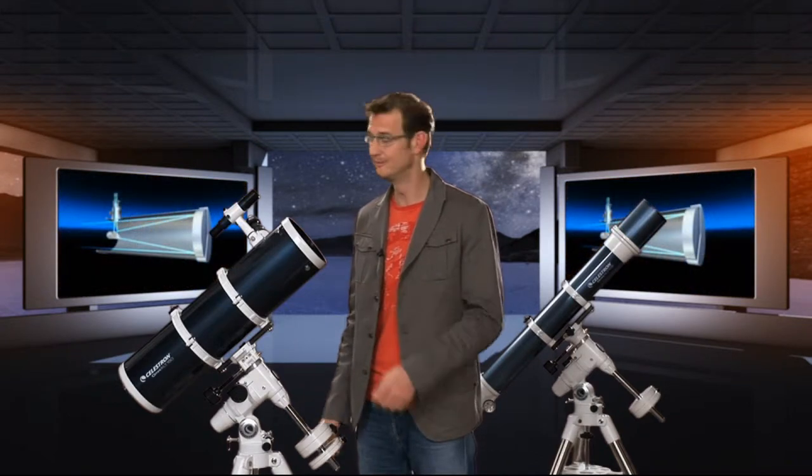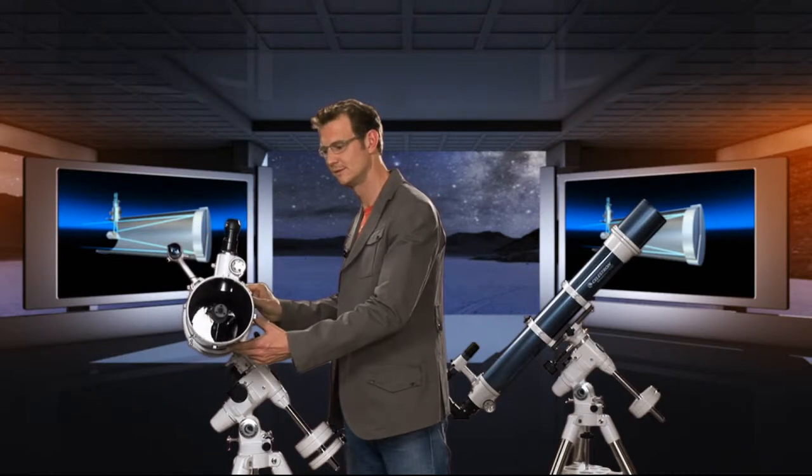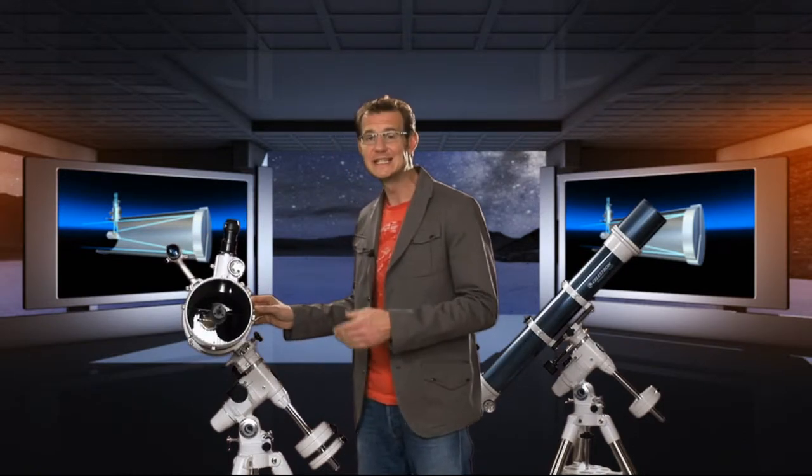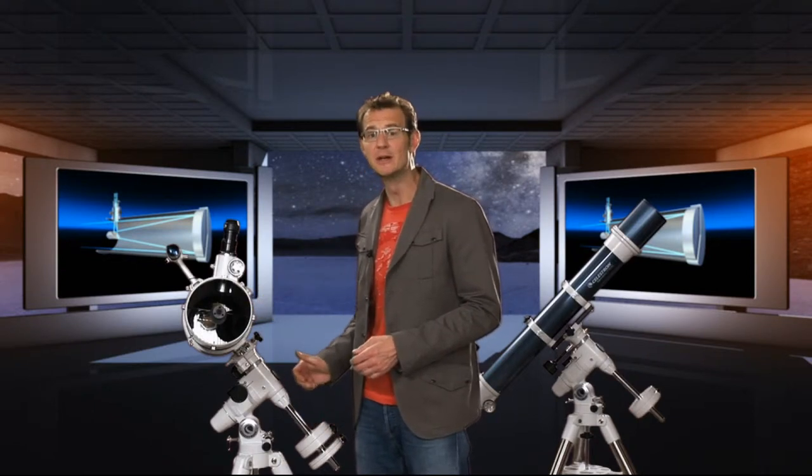You want bigger telescopes? Think mirrors. In a reflecting telescope, the starlight bounces off a mirror instead of passing through a lens. That means you can make the mirror a lot thinner than a lens and support it from the back. The result is that you can build far larger mirrors than lenses.